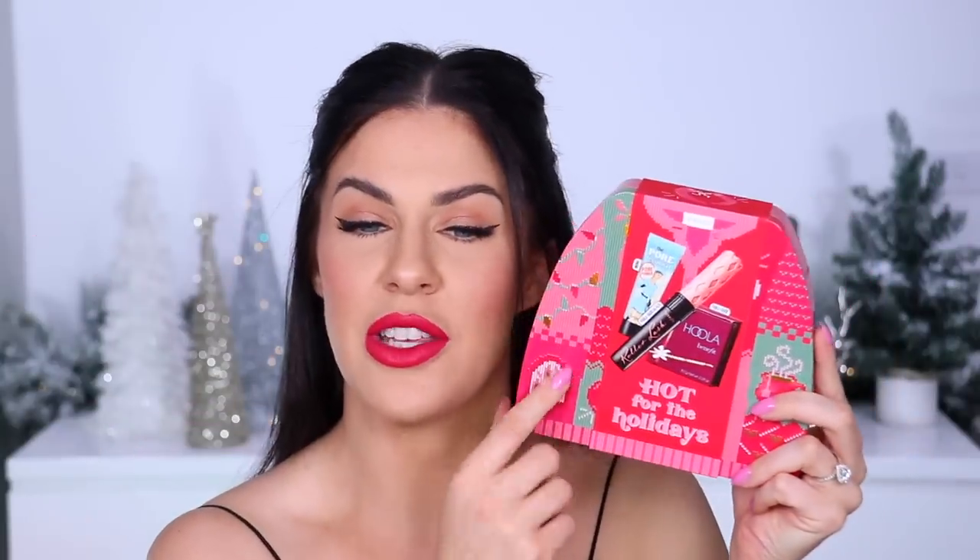Next up I've got two gorgeous little gift sets from Benefit. Every year Benefit does amazing holiday gift sets with really cute limited edition tins modeled after holiday sweaters. The 'Holly Jolly Hottie' set includes the Roller Lash, Benefit Pore Fessional primer, and the Hoola bronzer. Then the 'Jingle Brows' set — in an equally cute collectible tin — has a bunch of brow products: the Precisely My Brow pencil, the High Brow duo pencil, and a mini Gimme Brow. Great for any makeup lover.